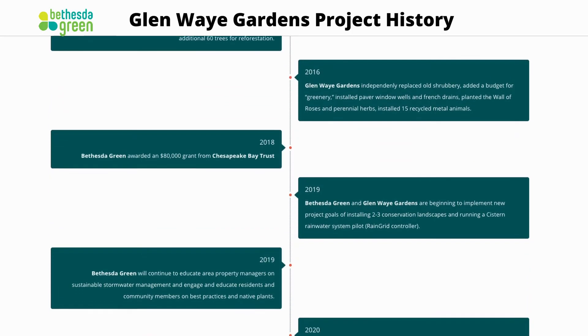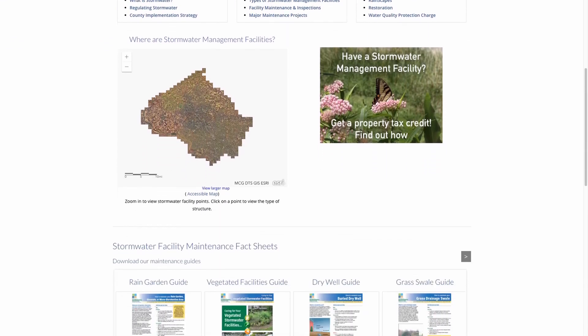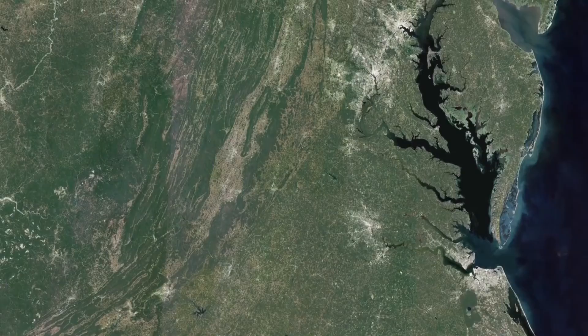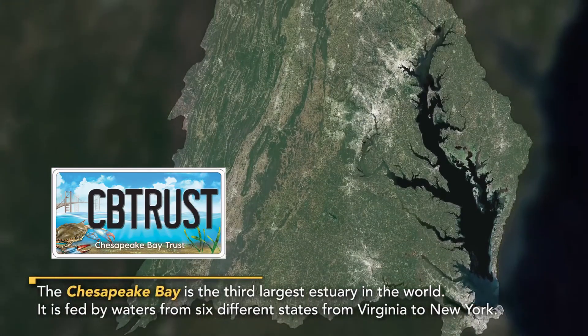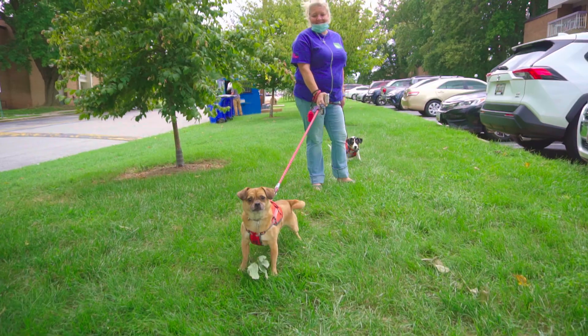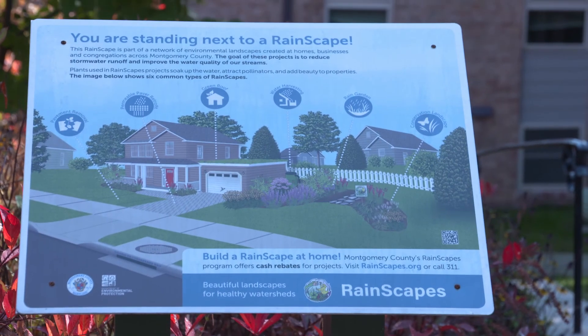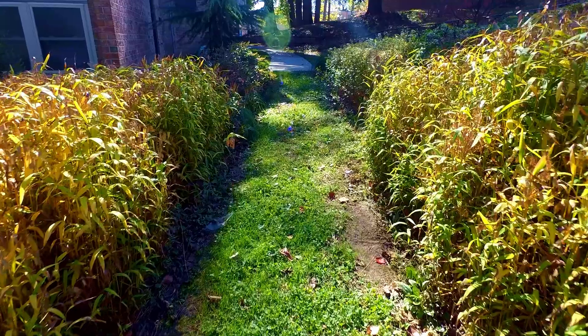Part of our partnership and collaboration comes from the county, specifically the Department of Environmental Protection, who not only gives us general support but also technical support in how to devise and implement the project. We've got funding and other support through the Chesapeake Bay Trust, and here on the property we have support from the Glenway Gardens Condominium Board of Directors, the management, and the residents who realize there's an educational and aesthetic benefit to having this stormwater mitigation project underway.